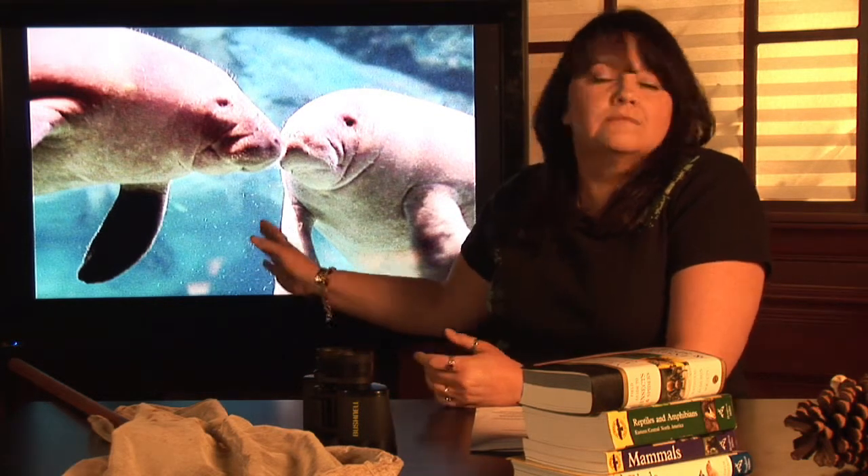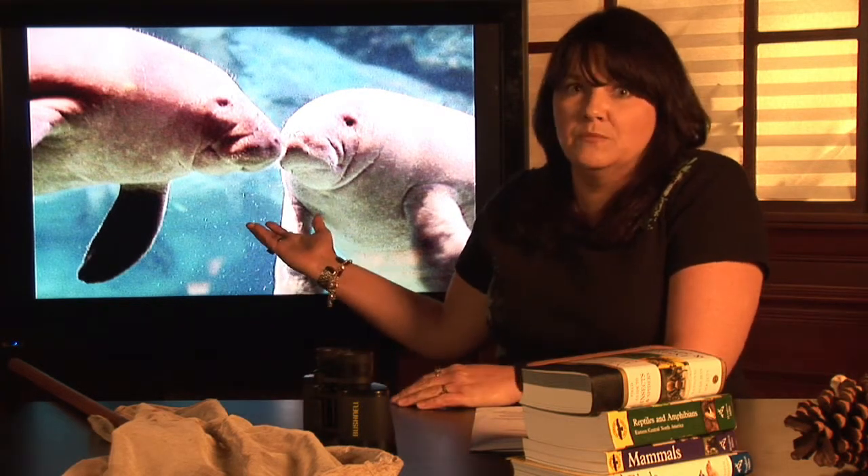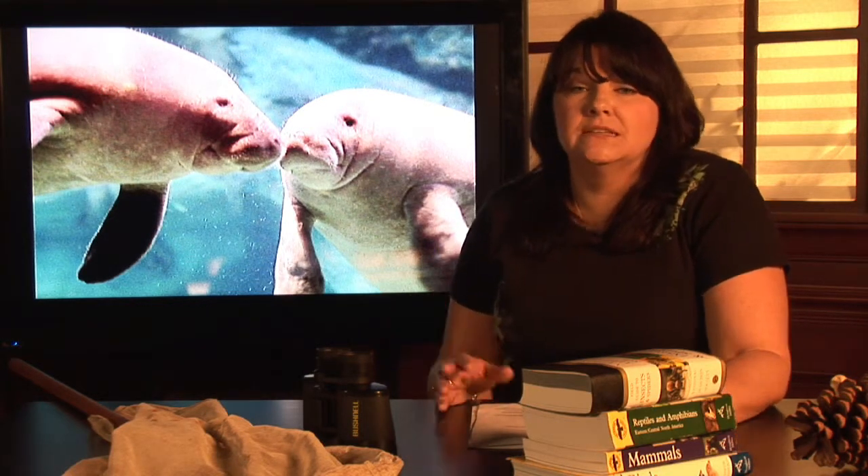Manatees, as big as they are — easily reaching 1,000 pounds — eat only seagrass. That's pretty amazing, and it takes a lot of seagrass, as you can imagine, to keep this big animal afloat. So manatees live in the shallow areas of the ocean: coastal areas and bays where the water is shallow enough for the seagrass to actually grow.